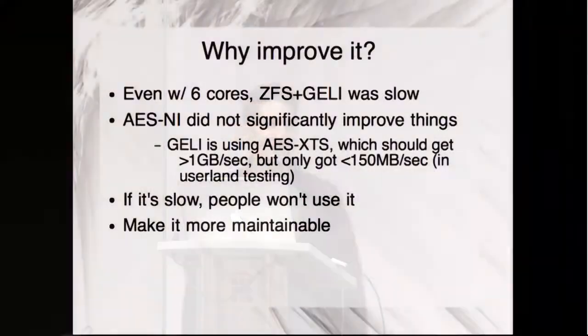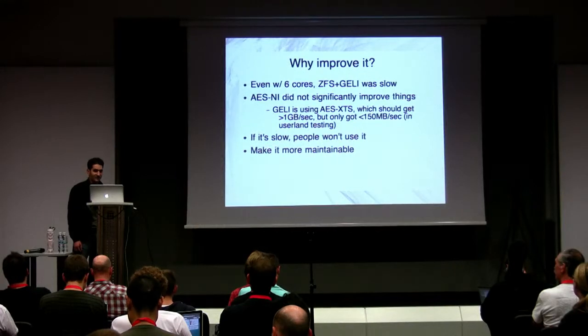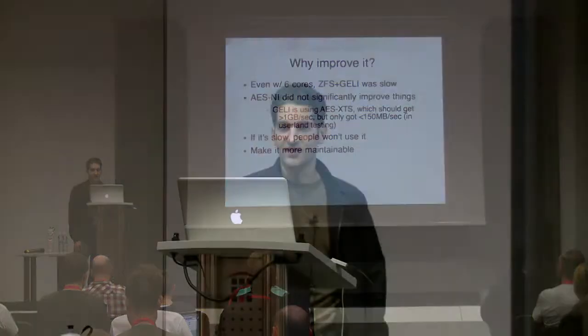Geli is a disk encryption layer for FreeBSD, created by PJD. I put together a new server for home storage consisting of eight disks — a whole new server replacing my old one.